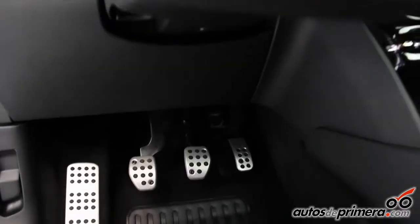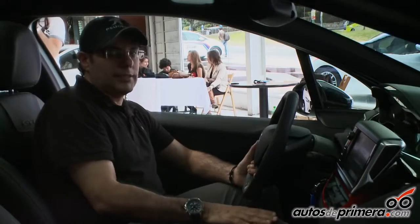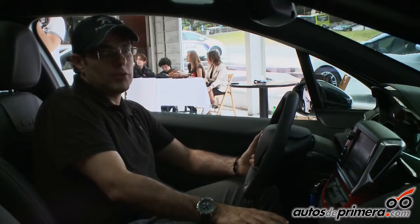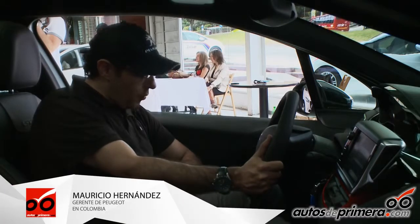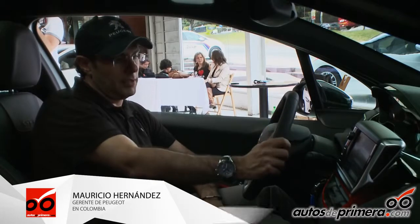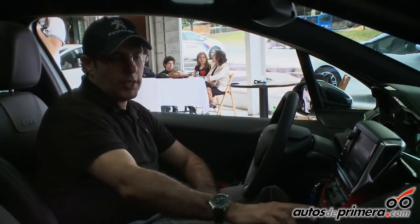The pedals are all finished in aluminum with anti-slip inserts, because these are vehicles that at the speeds they can reach do not allow any errors in driving. The gear knob is also finished in aluminum with anti-slip inserts.